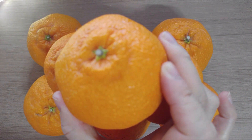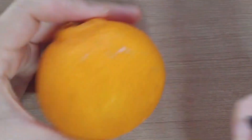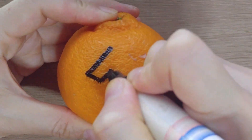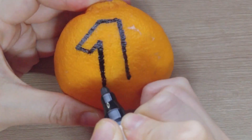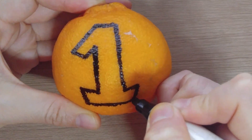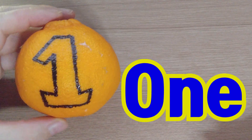Now we are going to write numbers. What's this? One. One. One.